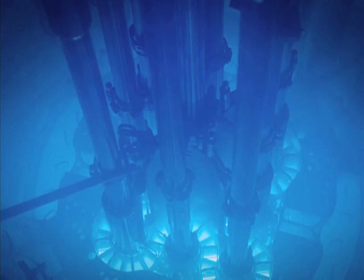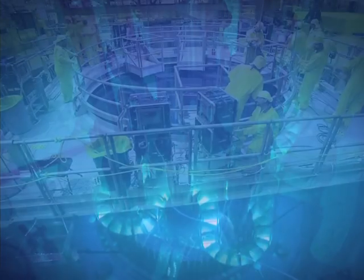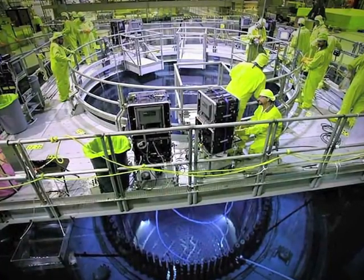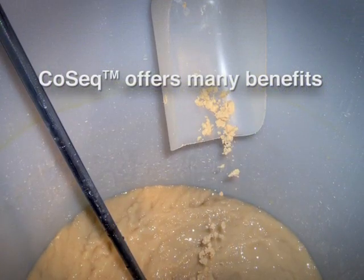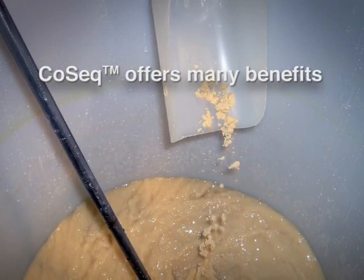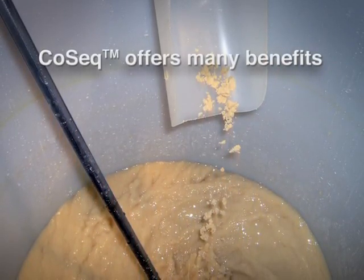EPRI is developing a new source term reduction technology that could double or triple the rate at which certain radioactive substances can be removed from water streams in nuclear plants. The new technology, a novel resin called COSEC for cobalt sequestration, offers many possible benefits.